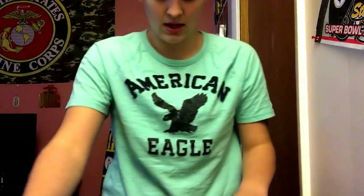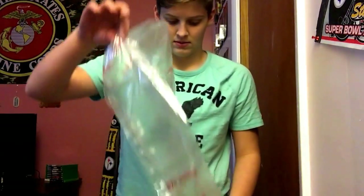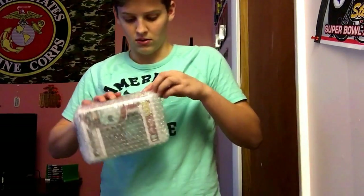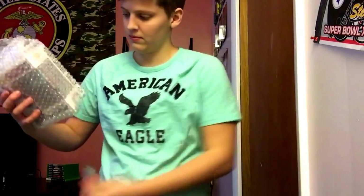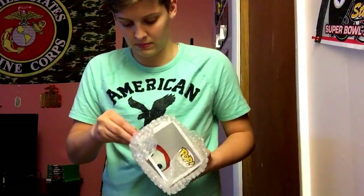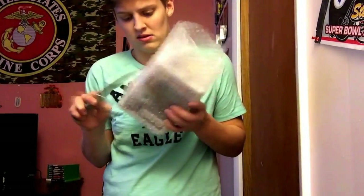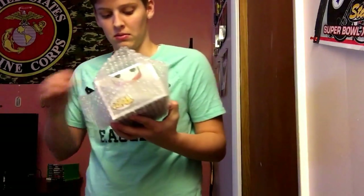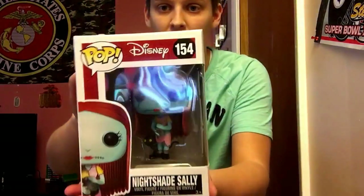All right, we got a lot of bubble wrap. A lot of them are in bubble wrap so let's see here. This might be a long video — they put so much tape on it. I like that extra mile too, so let's get into it. All right, so first pop —